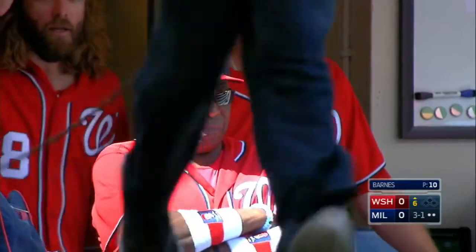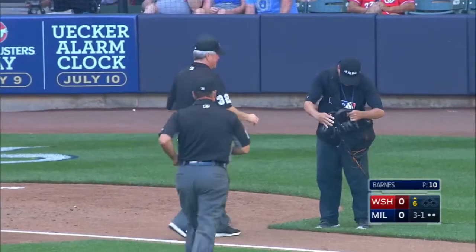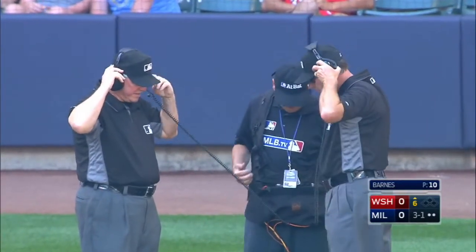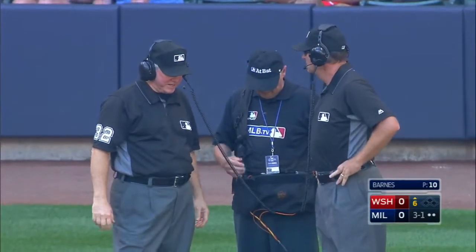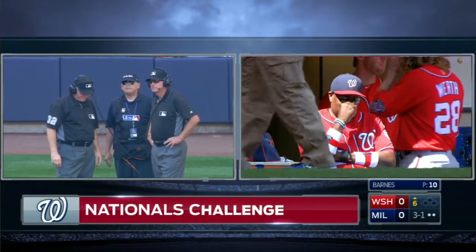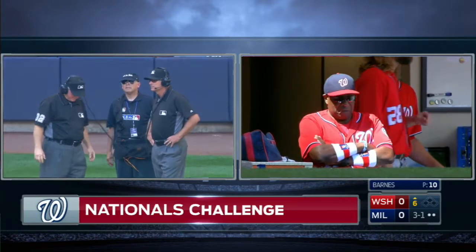A lot of managers will empty out their challenge when we get to this part of the game, because from the seventh inning on, the umpires typically will take a look at all close plays. So really the challenge system functions in the first six innings. You only get one, and if you are successful then you get to keep your challenge. Not a bad risk to take right here for the Nationals, though it doesn't put a man in scoring position.